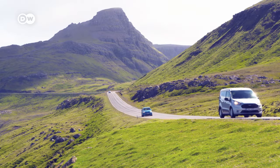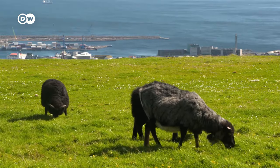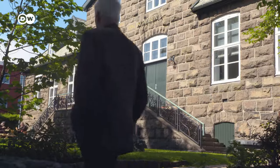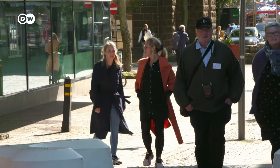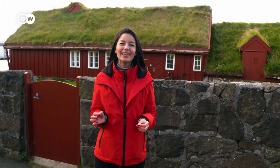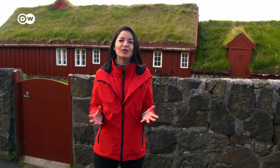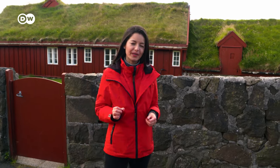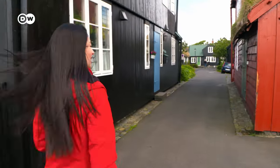My next stop is located in the largest city of the Faroe Islands. We are now in the capital, Tórshavn. 20% of the population live here, that means around 90,000 people. Behind me you can see Tinganes, the old historical location of the Faroe Islands government. And if we go to the other side, we can see the old district.